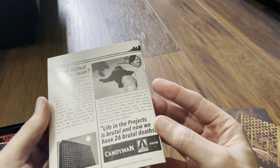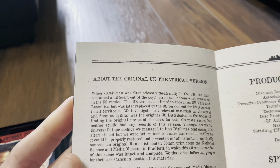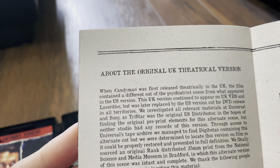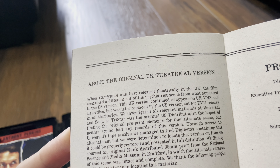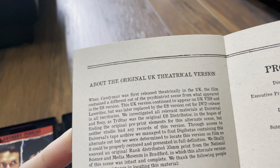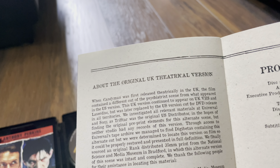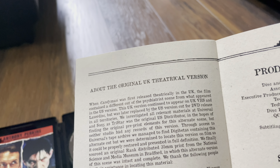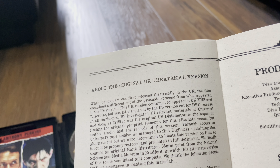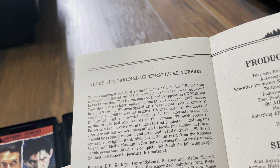Here's the booklet, copyright 2022. There's information about the UK theatrical version: when released in the UK, the film contained a different cut of the psychiatrist scene from the US version. The UK version continued to appear on UK VHS and LaserDisc but was later replaced by the US version cut for DVD release in all territories. Arrow investigated all relevant materials at Universal and Sony — since TriStar was the original US distributor — in hopes of finding the original pre-print elements for the alternative scene, but neither studio had any records. It goes on to say they eventually got what they were looking for.